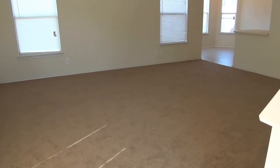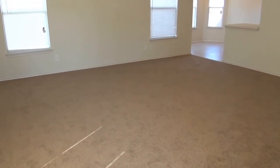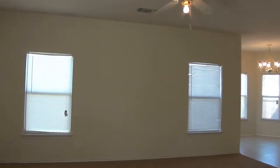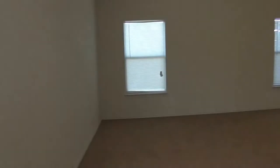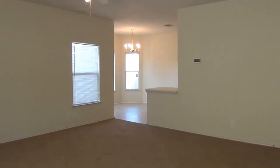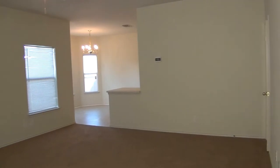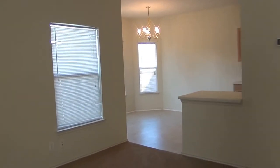We have new flooring throughout most of the house. New carpet was installed in April. This is the living room area. We have blinds already installed and fresh paint in many of the bedrooms and some of the other rooms. Most of the rooms have fresh paint and new flooring.